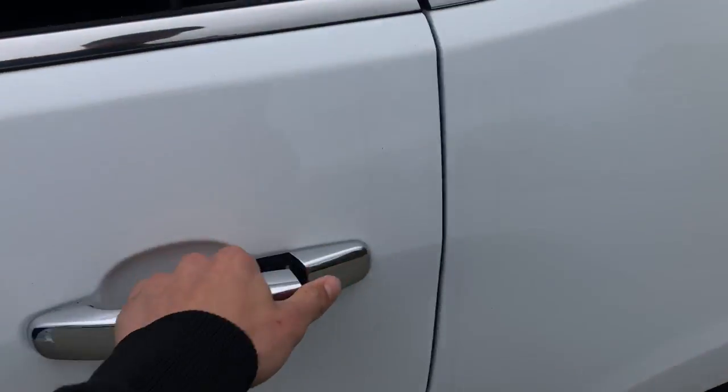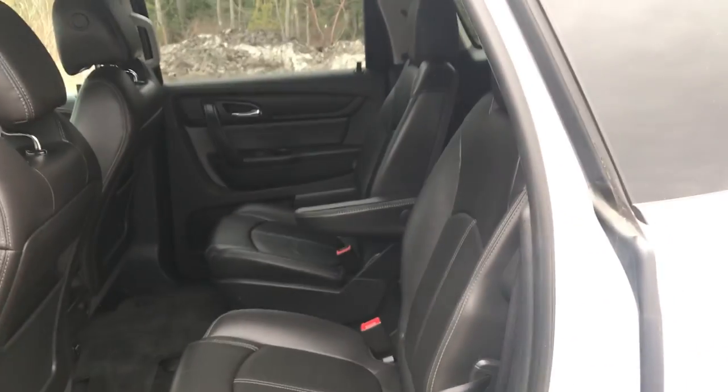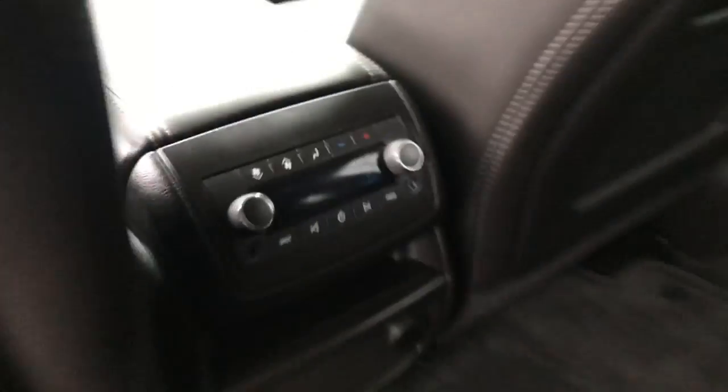Take a look at the back seat here — got your rear buckets, very easy access to that third row, and you've got your third-zone climate control for your rear passengers.